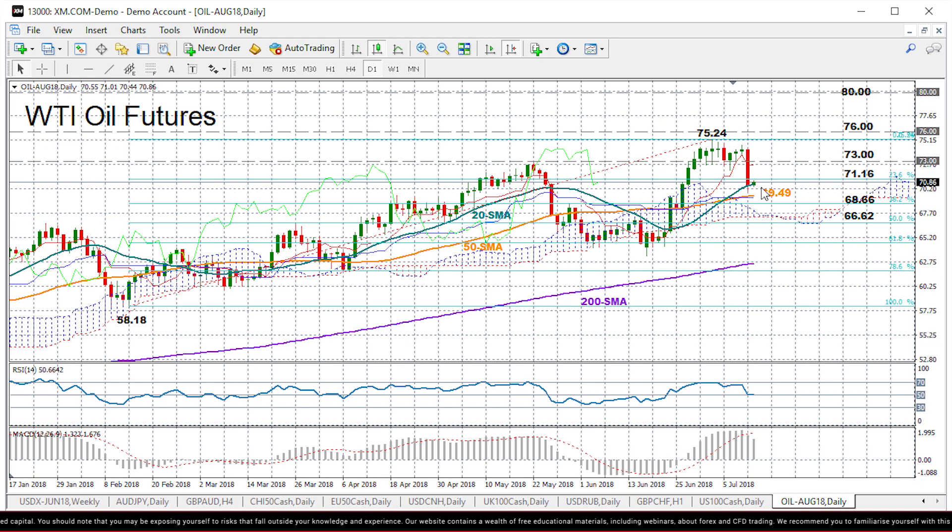In this case, if the price manages to cross above 71.16 — this is the 23.6% Fibonacci of the upleg from 58.18 to 75.24 — resistance could run towards the 73 key level, where the price formed the floor in the past two weeks. Moving higher, the way could easily open towards the 3.5-year high of 75.24, while any decisive close above this peak could strengthen the bullish long-term outlook, resuming the upward pattern started last summer.